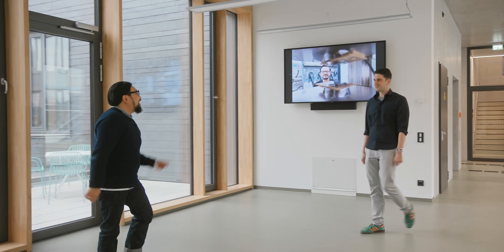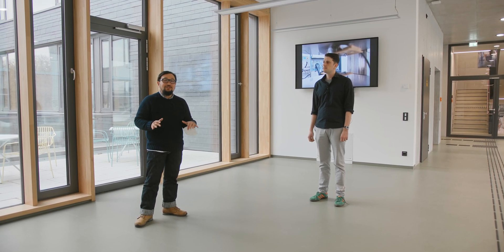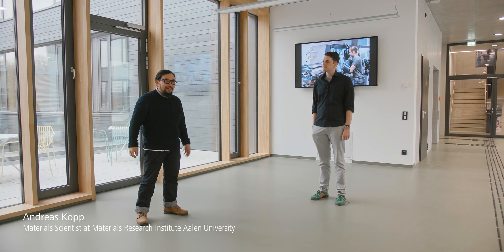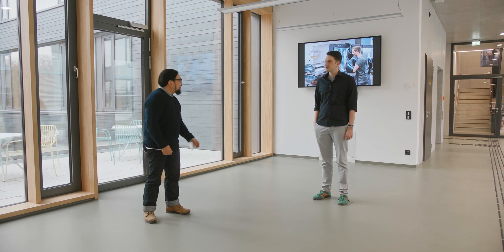Hey Andres. Hi Jay. Good to see you. To begin our journey, we came back to the Materials Research Institute at Allen University, and Andres is here to guide us. Andres, thank you for coming and taking us to your department. Thank you.